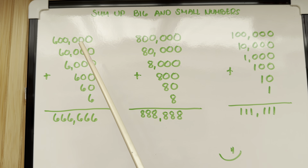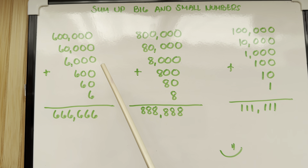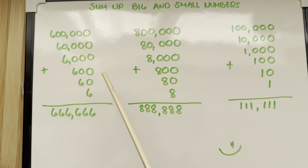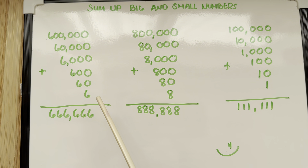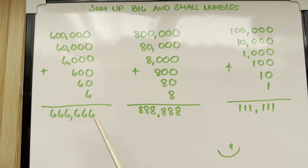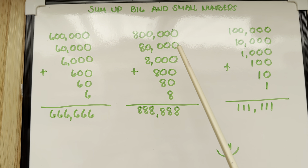Let's begin. 600,000 plus 60,000 plus 6,000 plus 600 plus 60 plus 6 is equals to 666,666.